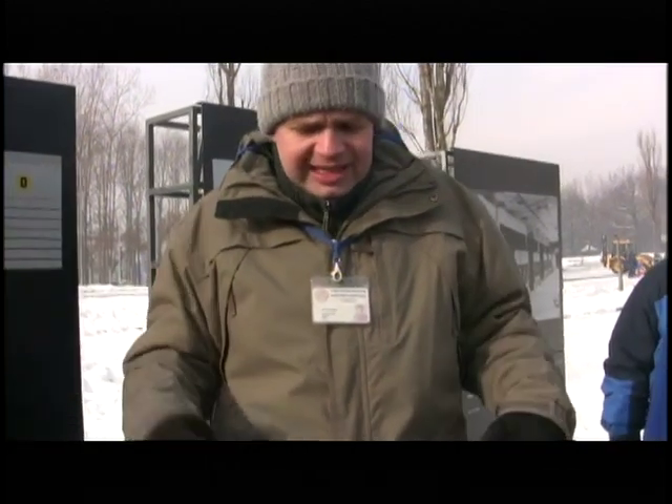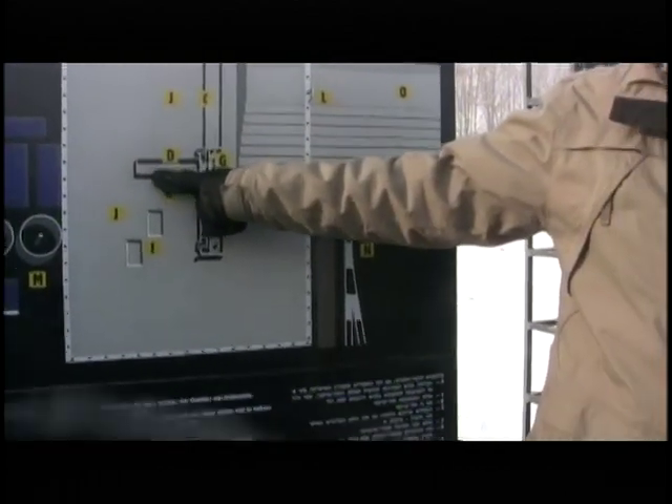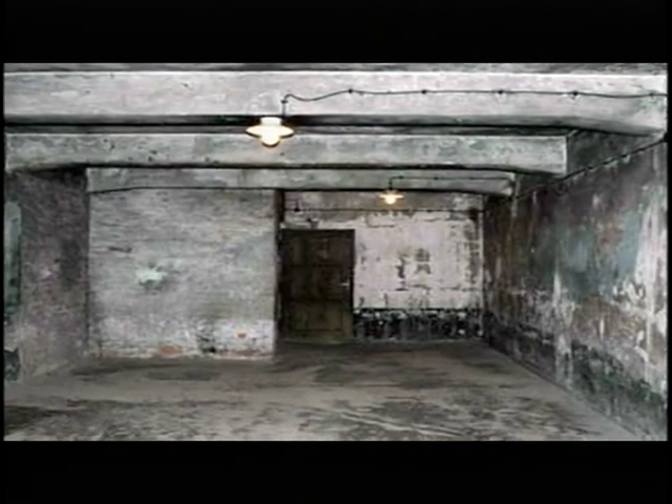The gas chamber itself was a big one — about 200 square meters. Up to 2,000 people the Nazis crowded there at one time. Sometimes there wasn't enough space for everybody, so the Nazis sometimes took some people out of the gas chamber and crematorium complex and shot them outside. Sometimes even 9 to 10 people were standing on each square meter at one time. The shower heads were attached to the ceiling — it really looked like a shower room. The walls were painted carefully in white, and that is why most of these people, many of them at least, believed that it must have been a shower room.